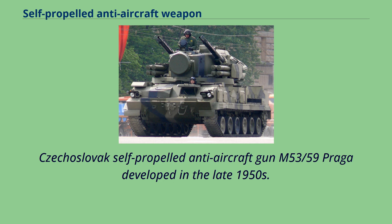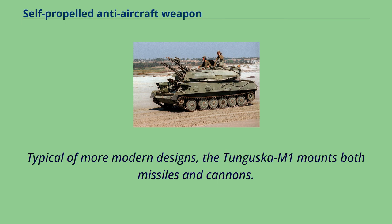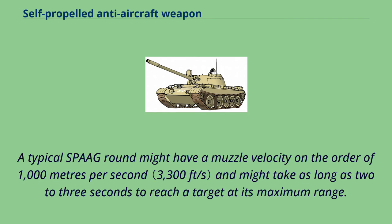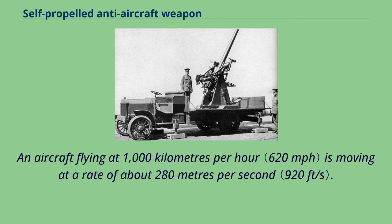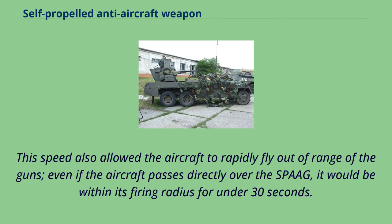The Czechoslovak self-propelled anti-aircraft gun M53/59 Praga was developed in the late 1950s. The Flakpanzer Gepard combines radars, fire control, and 35mm guns in a new turret mounted on a Leopard chassis, typical of more modern designs. The Tunguska M1 mounts both missiles and cannons. The introduction of jet engines and the subsequent rough doubling of aircraft speeds greatly reduced the effectiveness of the SPAAG against attack aircraft. A typical SPAAG round might have a muzzle velocity of around 1,000 m/s and might take as long as 2-3 seconds to reach a target at maximum range. An aircraft flying at 1,000 km/h is moving at about 280 m/s, meaning the aircraft will have moved hundreds of meters during the shell flight time, greatly complicating aiming to the point where close passes were essentially impossible using manual gunsights. This speed also allowed aircraft to rapidly fly out of range of the guns — even if an aircraft passed directly over the SPAAG, it would be within its firing radius for under 30 seconds.